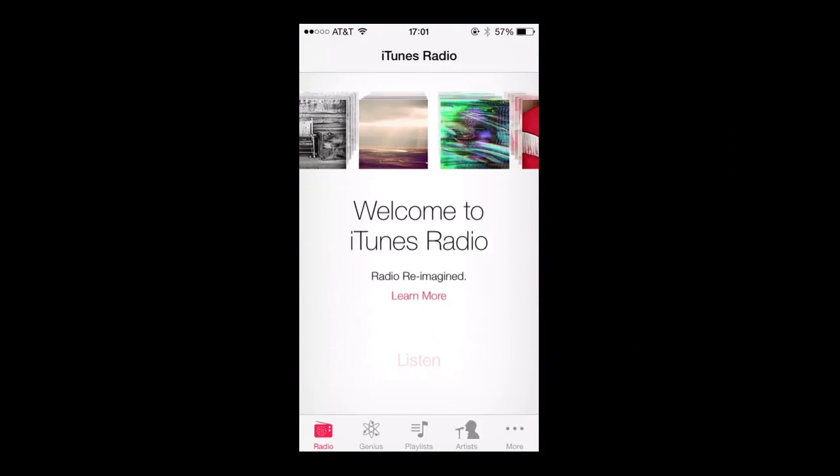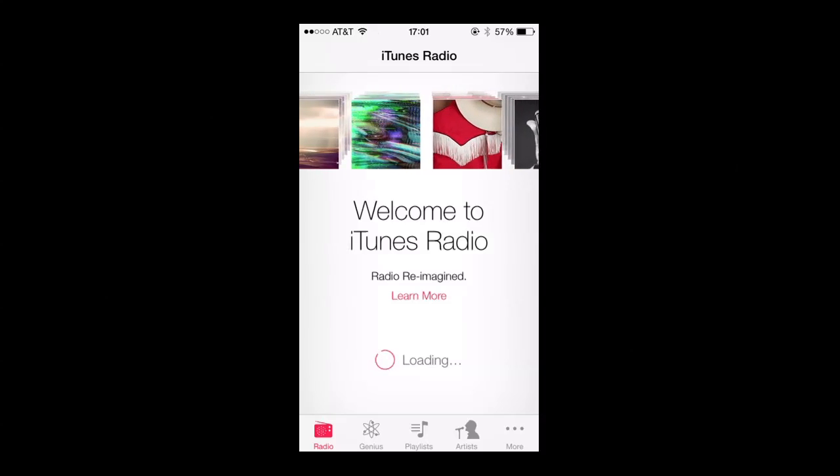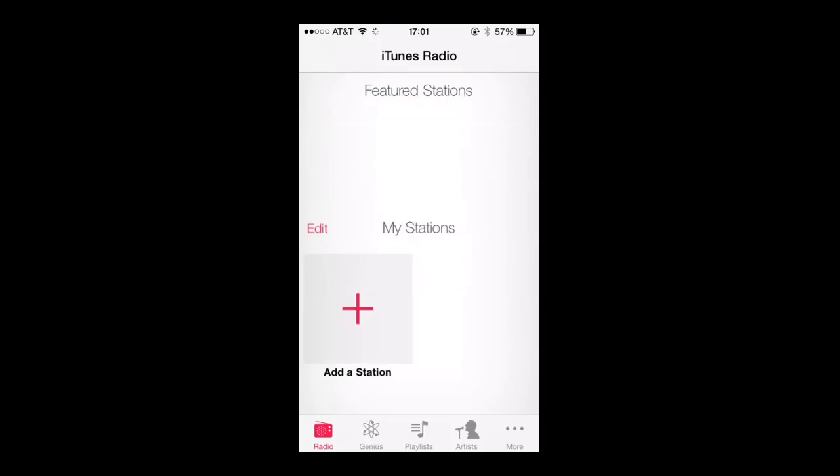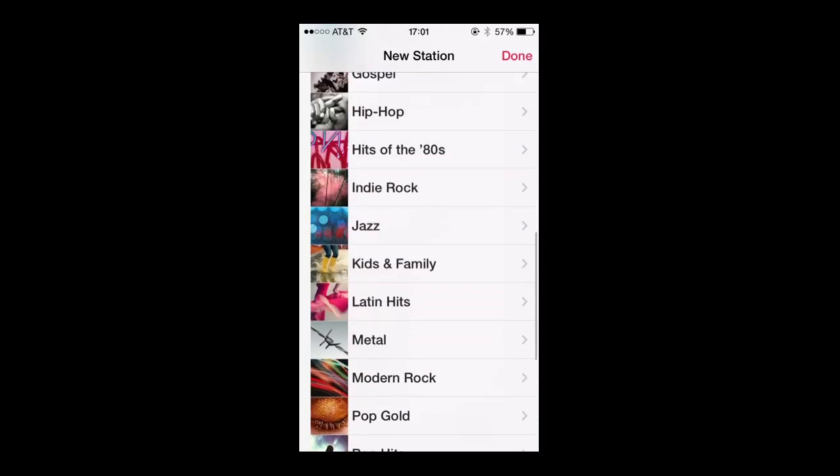Not everything seems to be working, but we got Welcome to iTunes Radio, and that worked just fine. Very nice, very easy. It's integrated into iTunes and you can add stations — they give you a wide variety of stuff to add.